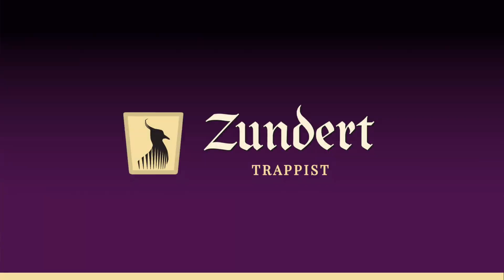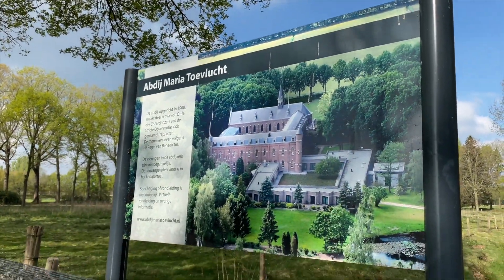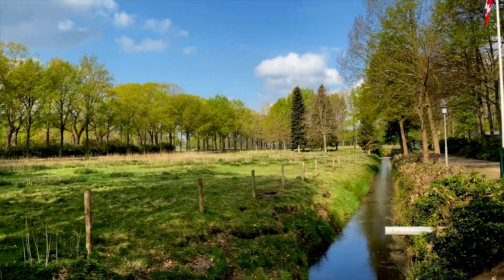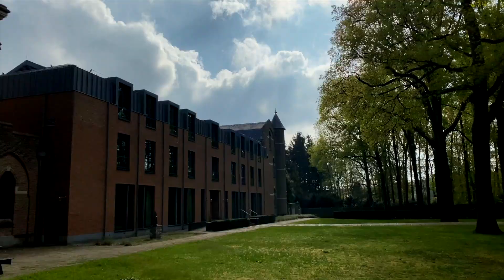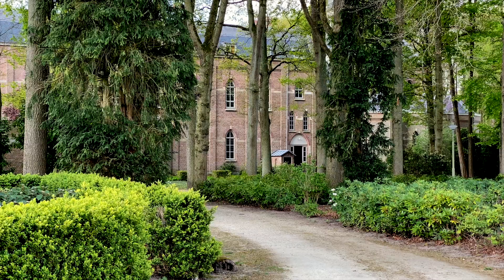Hi everyone, welcome back. Today we have a totally different video to what we normally have. We're very privileged and honored to be invited to a monastery — a Trappist brewery — to show you a little bit behind the scenes of what goes on here. We have to be very respectful to the brothers and to the spirit of the work and prayer lifestyle that they devote themselves to here, so it's not going to be the usual video where we run in with all the camera equipment and mics. It'll be very subtle and personable.